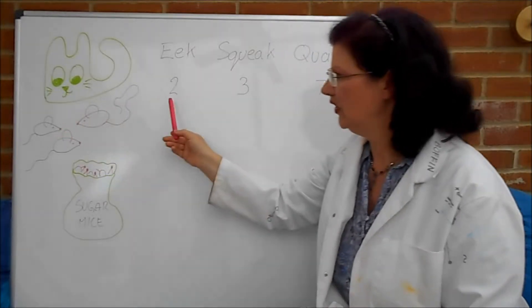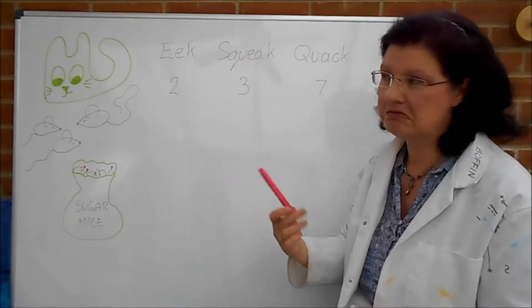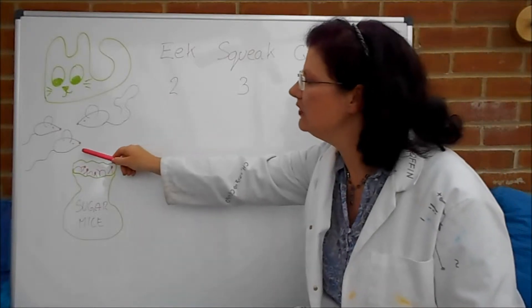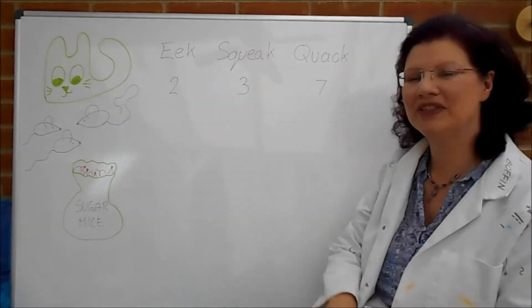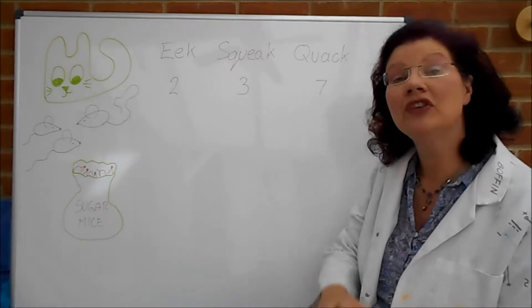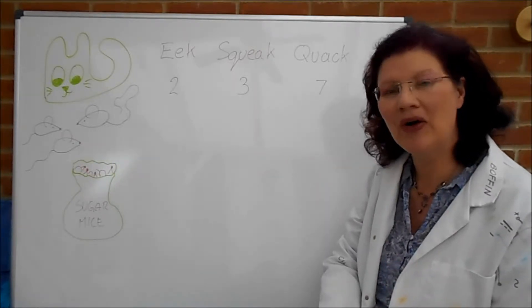Here's Eek, with a tail of length 2. There's Squeak, who has a tail of length 3, and this is Quack, who has a tail of length 7. So she's going to share out the sweets in the ratio of their tails.